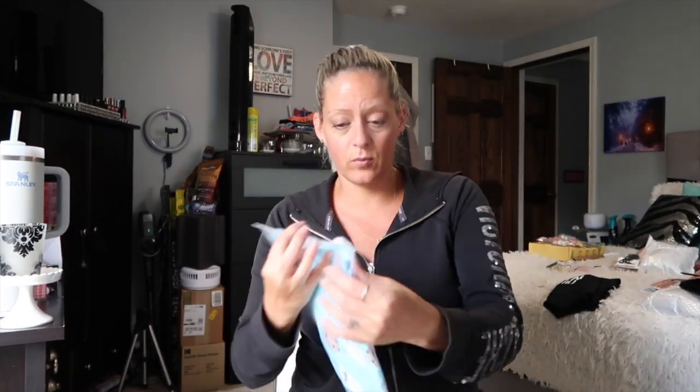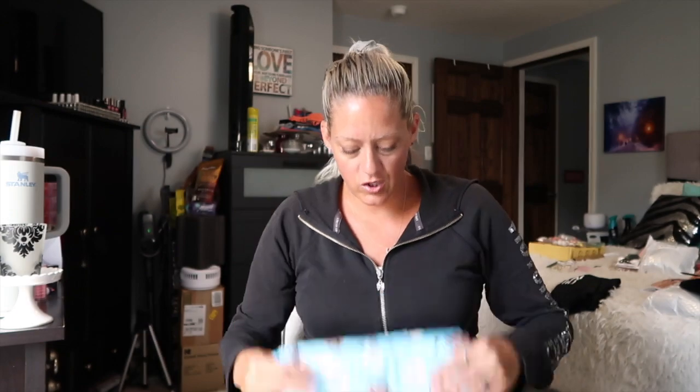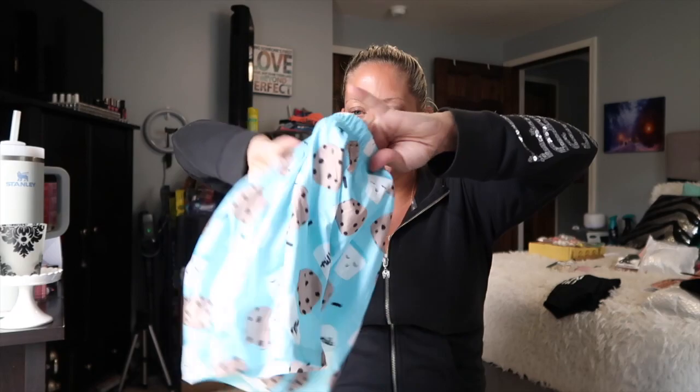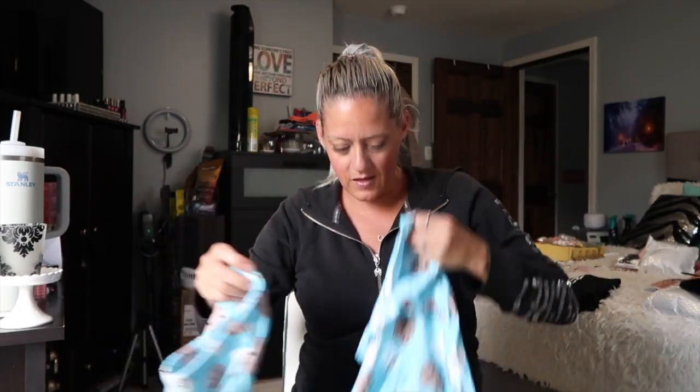Next up, I got him some pajamas because I've seen people rave about their Temu pajamas and the quality. I think I got like summery type pajamas and I shouldn't have because it's already starting to get cool at night. Oh my gosh, you guys, these are so cute.